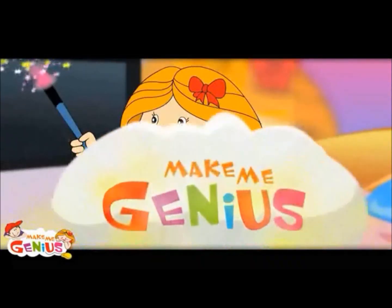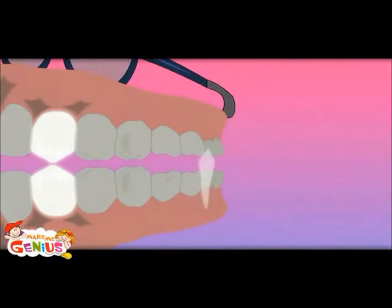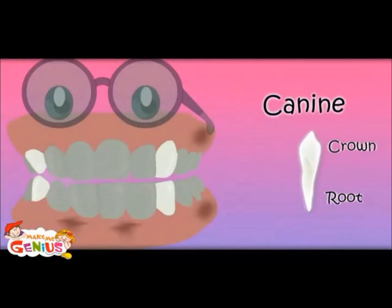Now let's move to canine teeth. It is called canine. It tears the food. There are four of these.